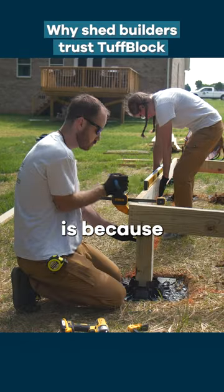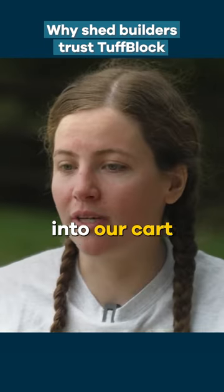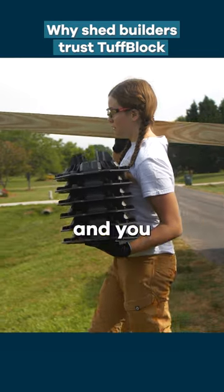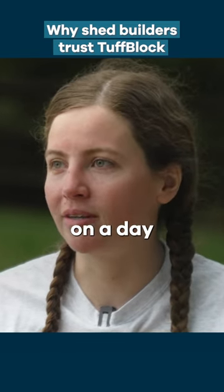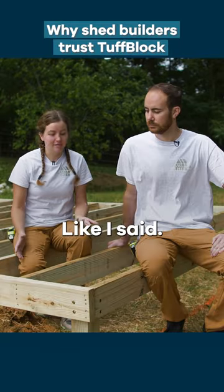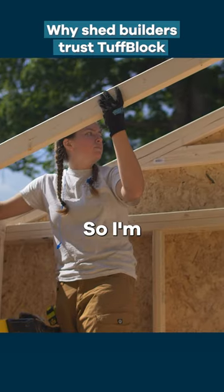The reason we like tough blocks is because they're easy to find — you can find them at any Lowe's, they're always stocked. Getting them into our cart and into our trailers is simple. You pick them up and put them down, and they're only a pound and a half each, so I can go by myself if we're short on a day and just grab 20, no big deal. They're really lightweight.